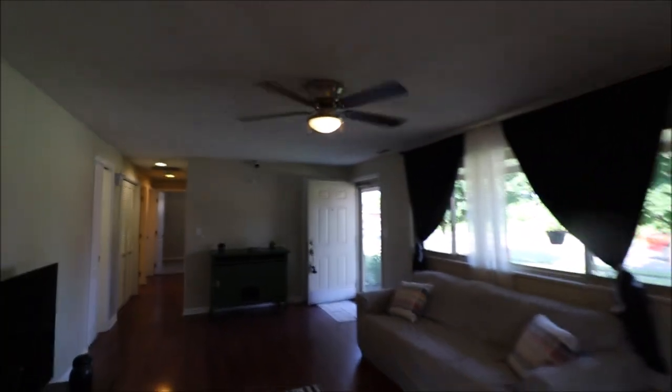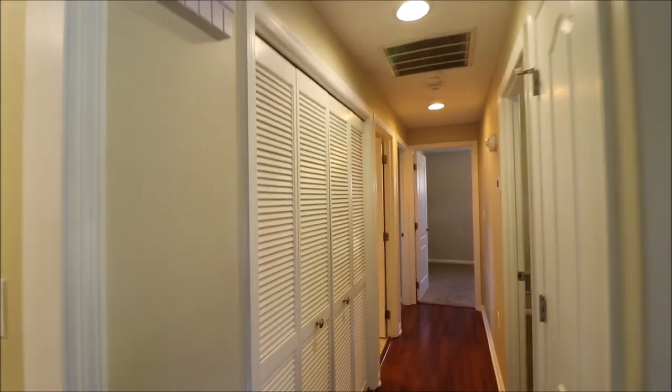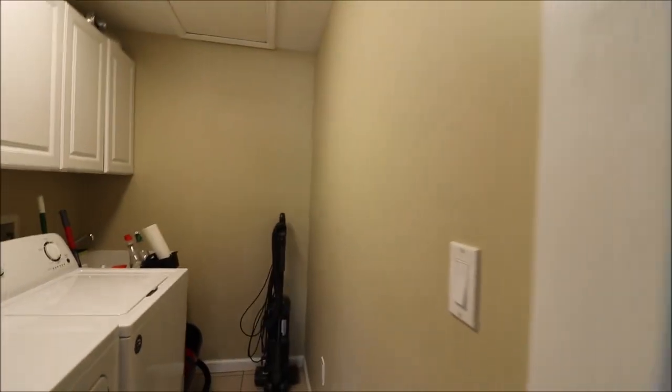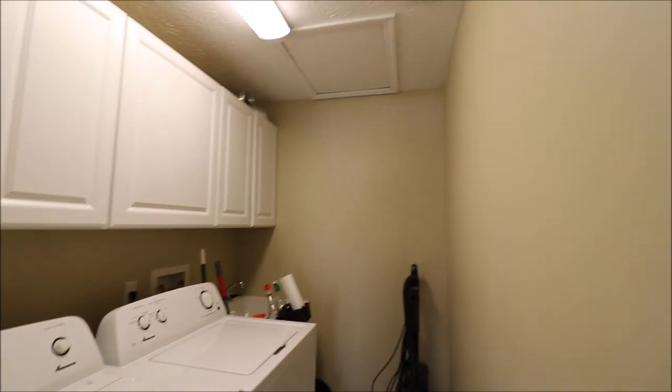Again, I just can't believe the amount of light that comes in this living room — it's crazy. So, front door we came in, and before we start down the hall, another great bonus up here: it's got its own dedicated laundry room. Washer, dryer, utility sink.